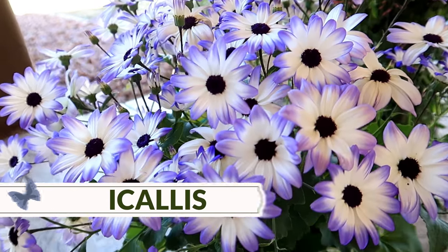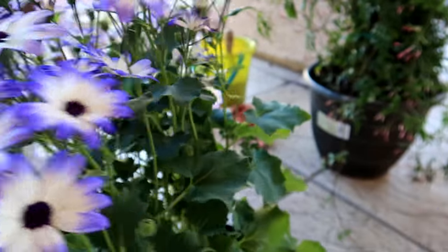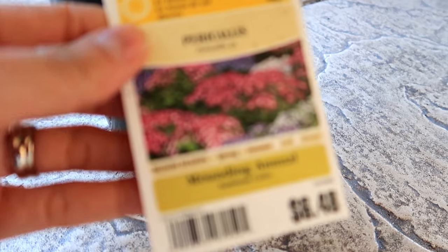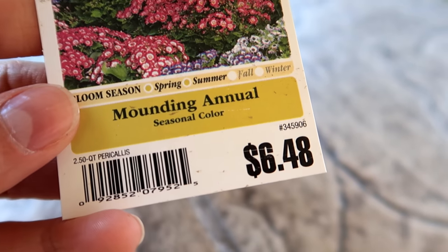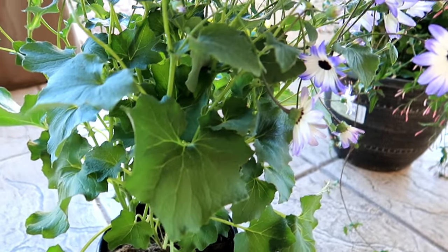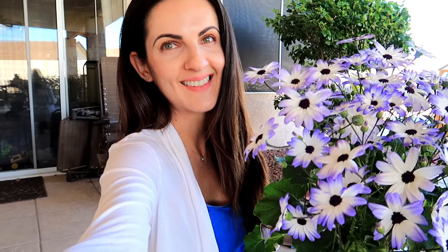When we went there — I went with Catalina — there were bees swarming all of these, and they had a ton of them. Here's the label: a mounding annual, only $6.48, and it's really big. If I'm just standing next to it you can tell how big it actually is. Isn't it so beautiful? It just makes me so happy to have flowers in the yard.